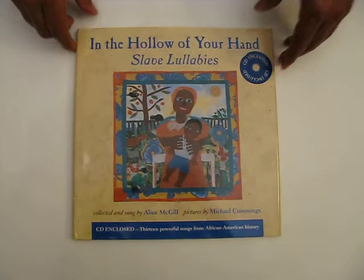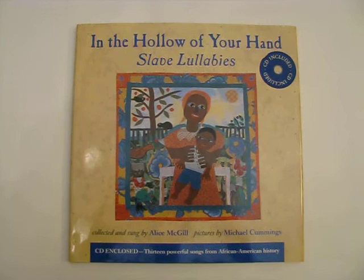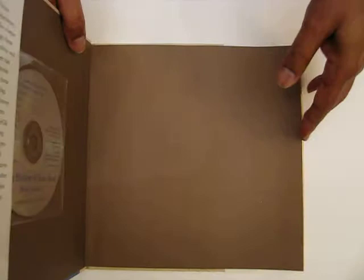Here's a children's book that I did the illustrations for. It's a very unique book. It was put together by a folk artist — she's a singer and instructor. She grew up with these lullabies that she calls slave lullabies. She was an individual who raised children whereby the younger children listened to the older children.